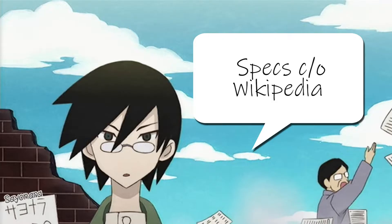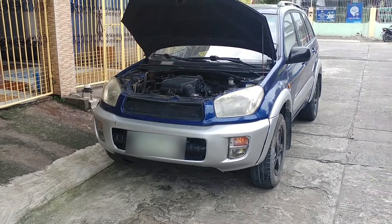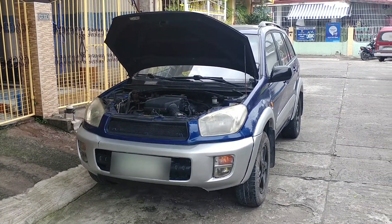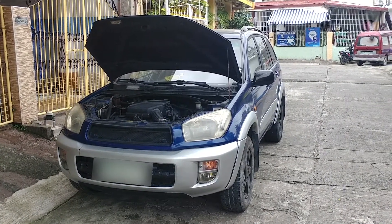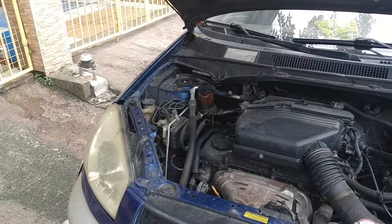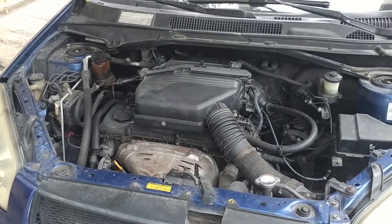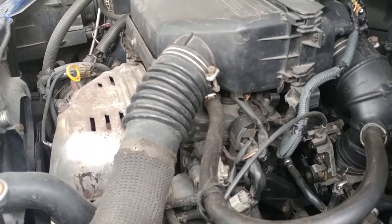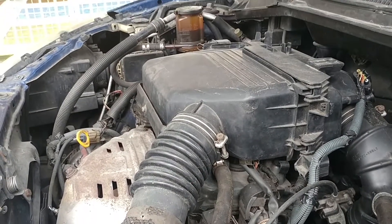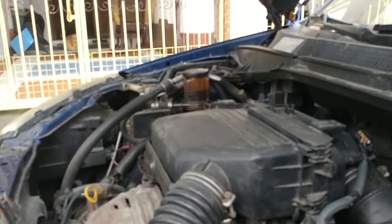A quick rundown of its specs. We have two engine options available locally. One is the 1.8-liter 1ZZ-FE inline-four engine, mated to a 5-speed manual, 2-wheel drive, with 123 horsepower. For this unit, we have a 2.0-liter 1AZ-FE inline-four engine, mated to a 4-speed automatic, full-time all-wheel drive, and 150 horsepower. All gasoline — sadly, no diesel variants sold locally.